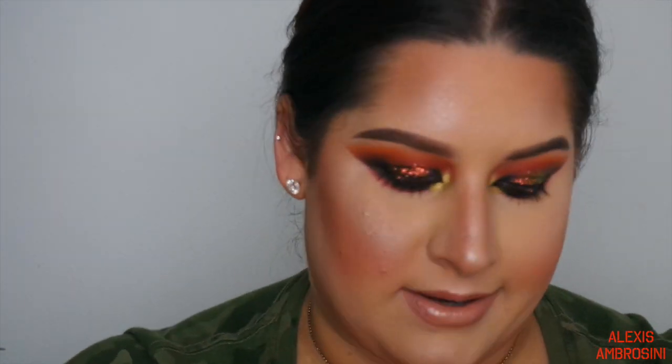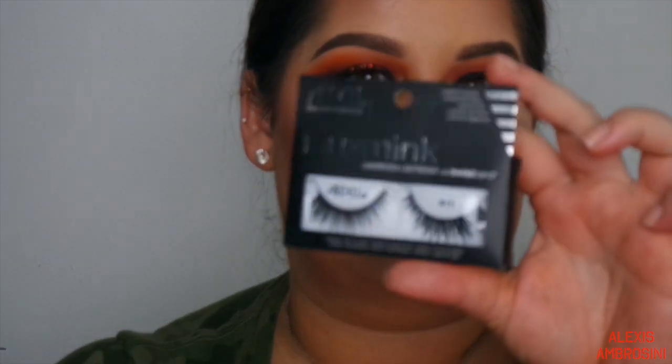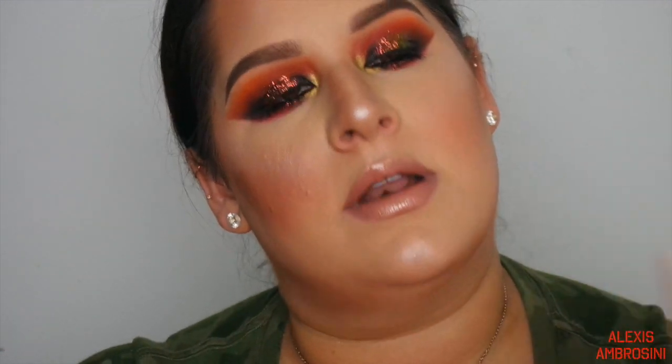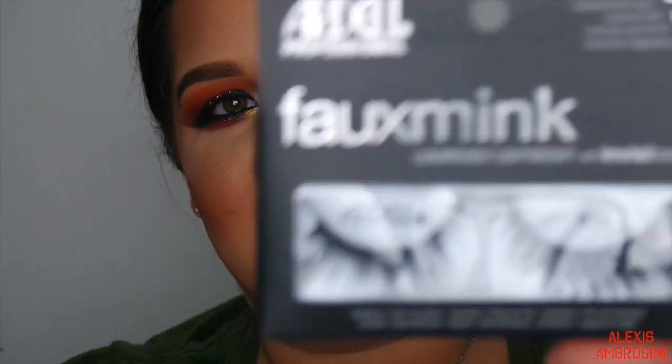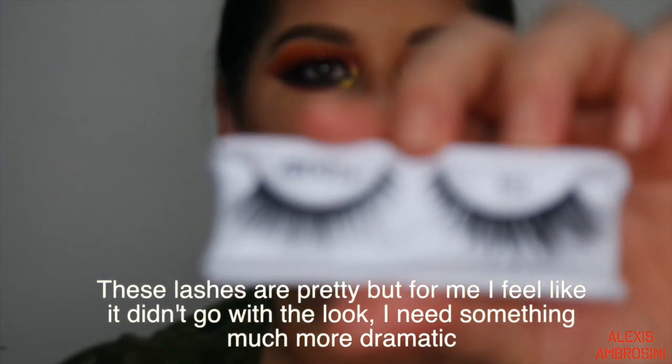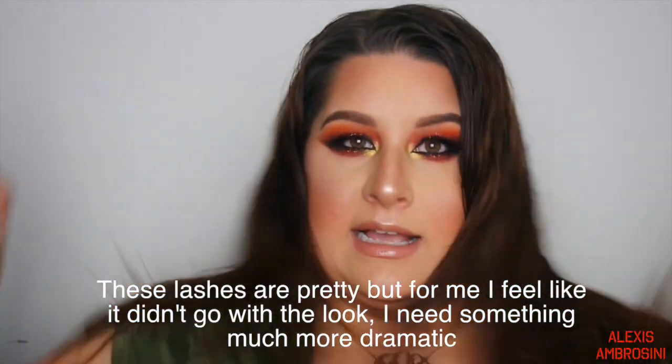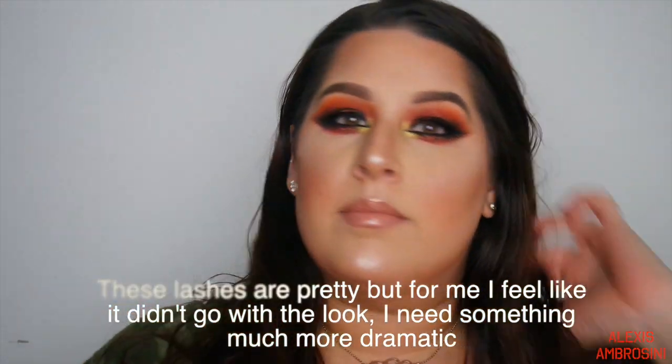Going in with some lashes - these are Ardell Faux Mink lashes in style 811. Now the makeup is fully done!